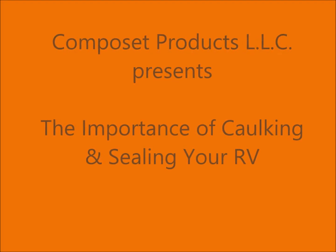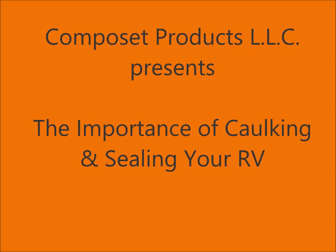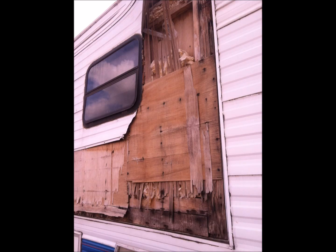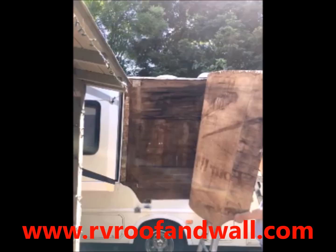Thank you for visiting Composet Products and our video on the importance of caulking and sealing your RV. Water damage and delamination is a serious problem, and unfortunately it's very common in the RV industry.